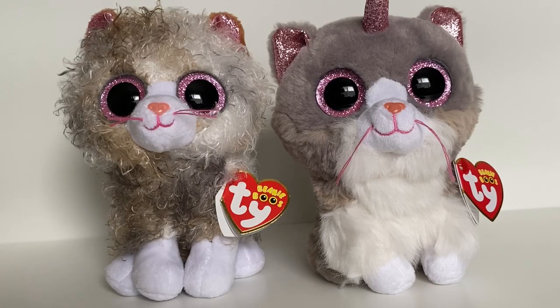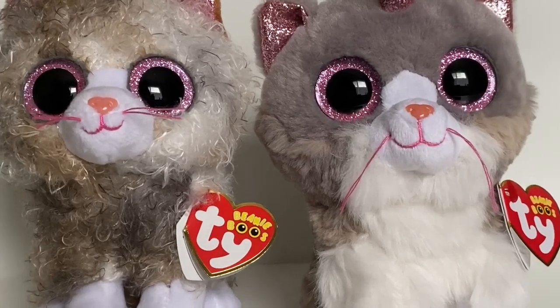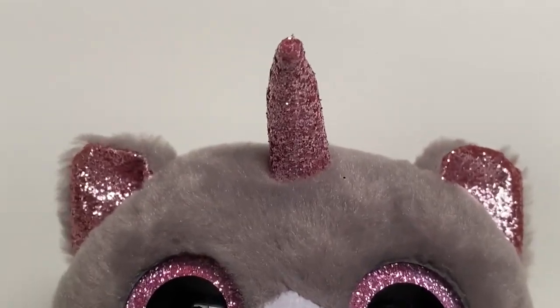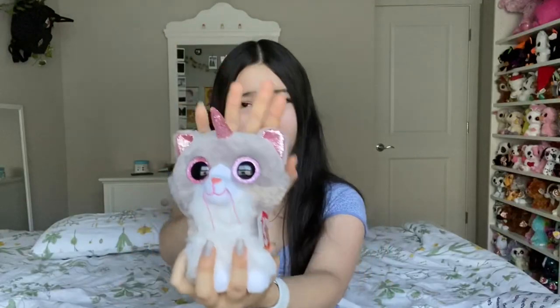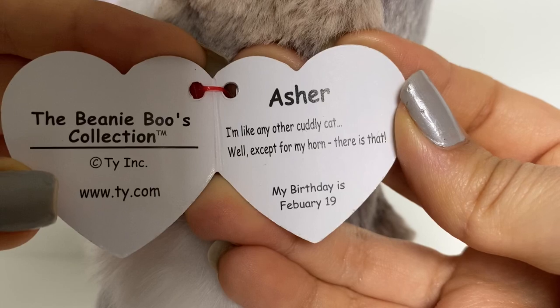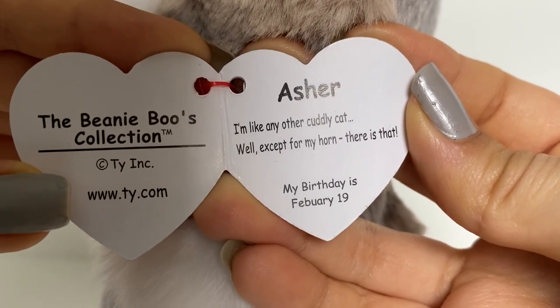She is literally so soft — if Scrappy got her hair done and ate a little too much kibble. Sorry, that was a terrible joke. You're probably going to predict what I say next — the horn! This is like a perfect Beanie Boo and Ty just had to add a horn. Her tag says: 'I'm like any other cuddly cat, well except for my horn. My birthday is February 19th.'